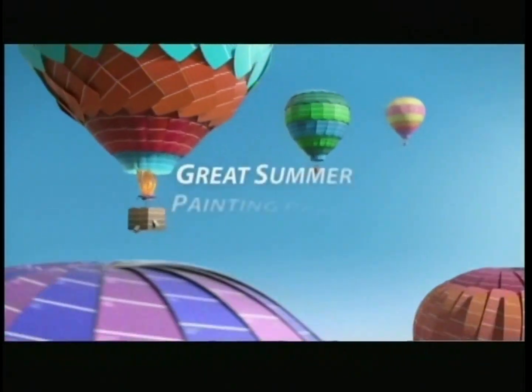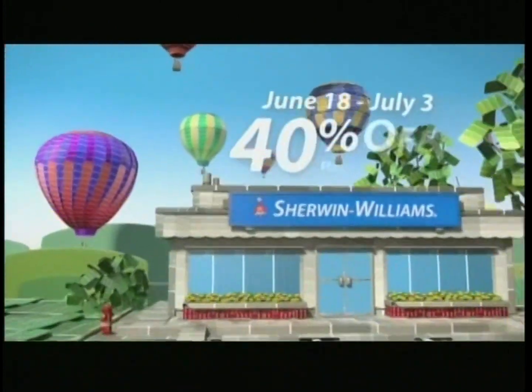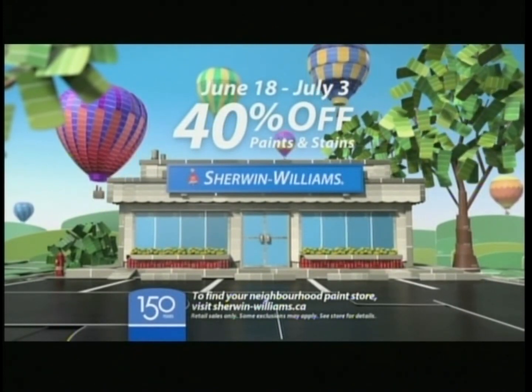Ask Sherwin-Williams during the great summer painting party. Save 40% on paints and stains June 18th through July 3rd. To find your neighborhood paint store, visit sherwinwilliams.ca.